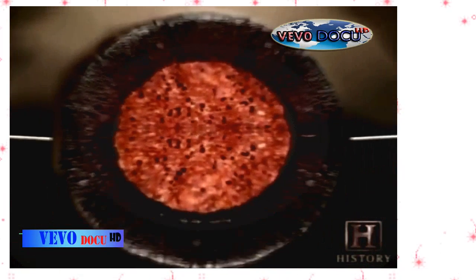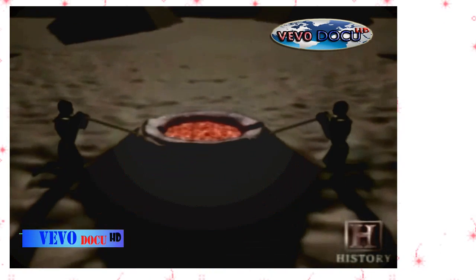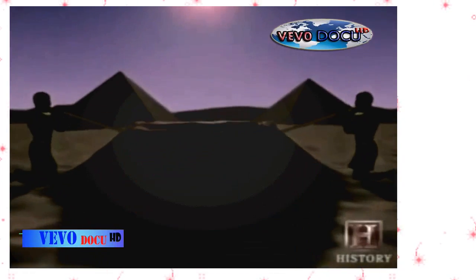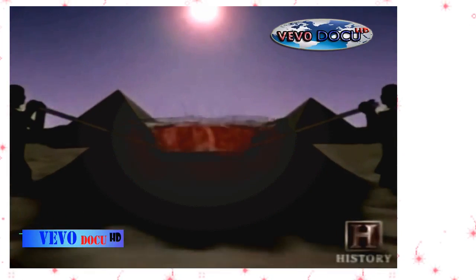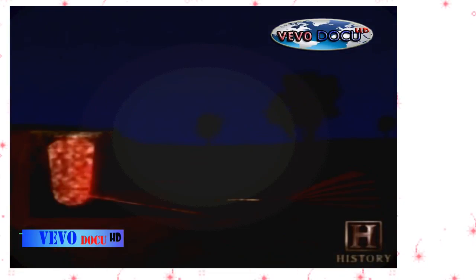For centuries, craftsmen could rarely achieve the 2,500-degree heat required to drive the carbon out of the iron. Since even an open flame only reaches 500 degrees, oxygen was blown in from the side to fan the flames. During the Middle Ages, improved methods for increasing the heat had been developed, but the manual process was still the only way that the carbon could be driven out.